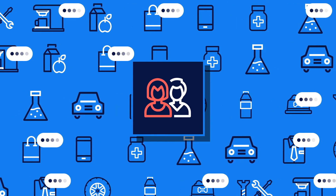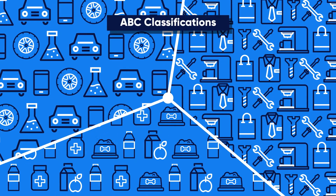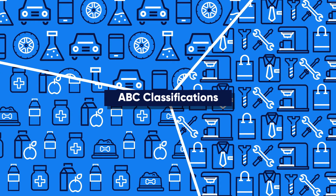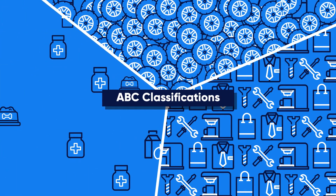Traditional planning solutions force you to classify all your products into just three service classes. Planners using ABC classifications end up applying the same inventory policies across too many diverse products, and end up with surpluses and shortages.